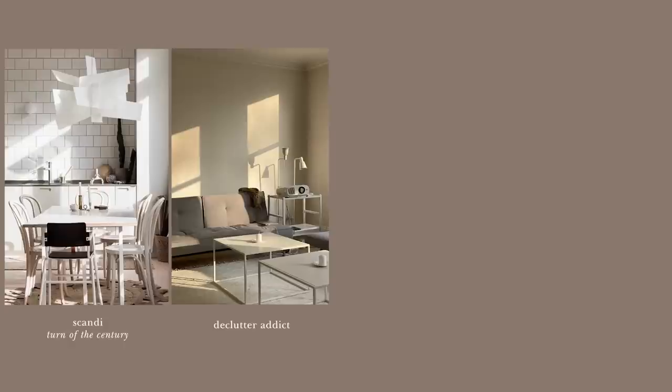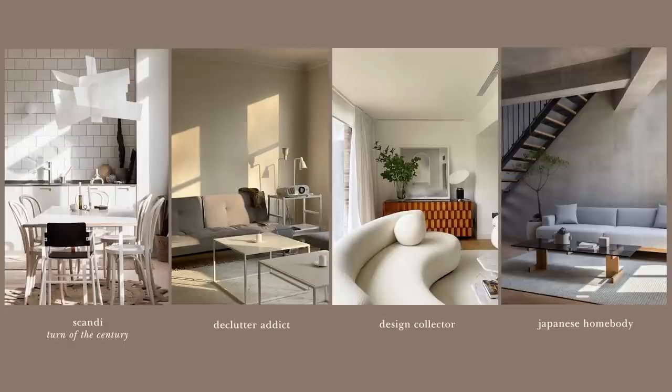What a dream! What do you think? What type of interior minimalist are you? Scandi turn of the century, the declutter addict, design collector, or Japanese homebody? Do let me know in the comments. I can't decide — I'm a natural born Swede, but I'm also so in love with the design collector style. Let's do a little vote off.